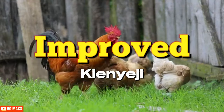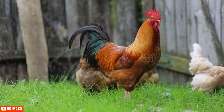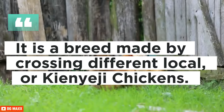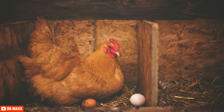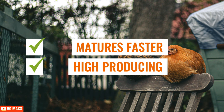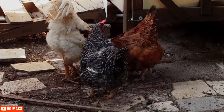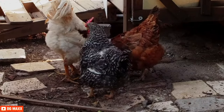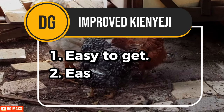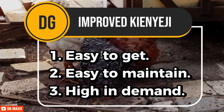The improved indigenous chicken is also known as an improved Kienyeji chicken in Kenya. It is a breed made by crossing different local Kienyeji chickens from Kenya. The result is a bird that matures faster and is high-producing compared to the traditional Kienyeji bird. Kienyeji chickens are the most common type of poultry amongst smallholders in Kenya because they are easy to get, easy to maintain, and high in demand.